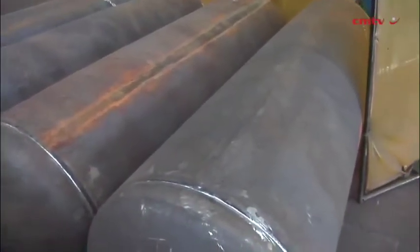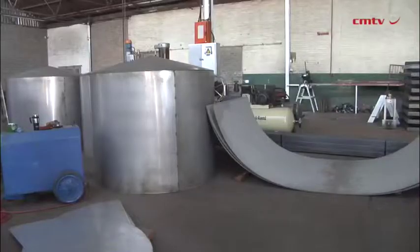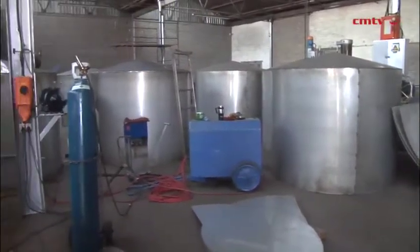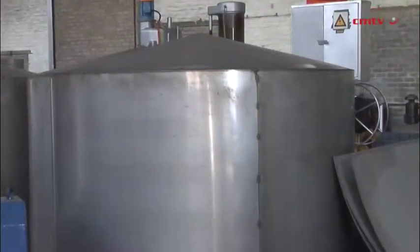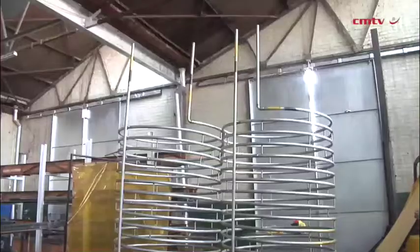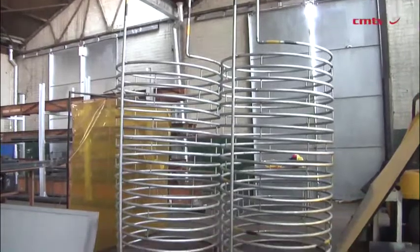We also specialize in different types of steel, from copper to copper fins to copper tubes, and all types of stainless steel. We also bend tubes, and a lot of other companies contact us to bend tubes for them.